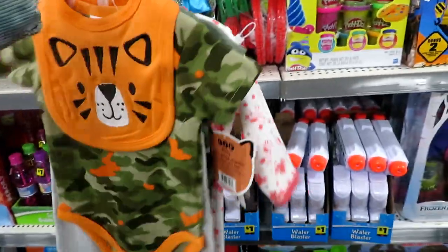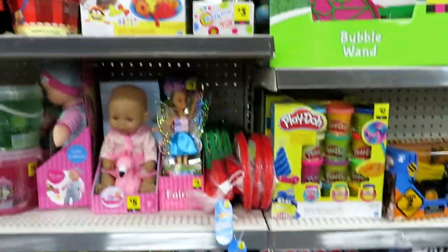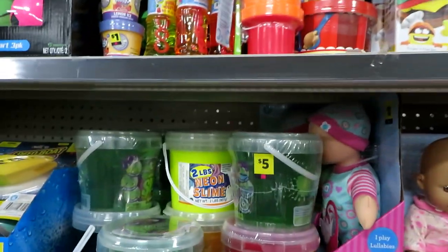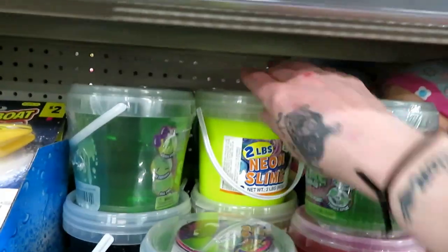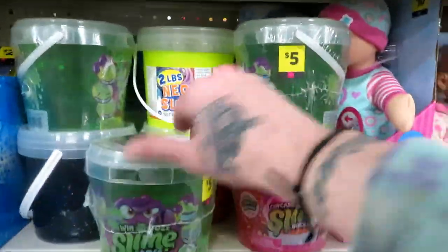Found some little outfits I think I'm going to get for box packings. $5 slime. What is that neon slime? It's the goop slime.